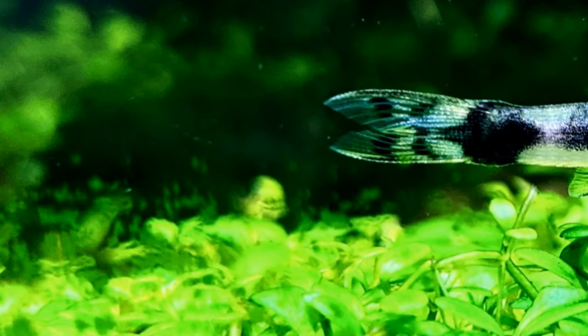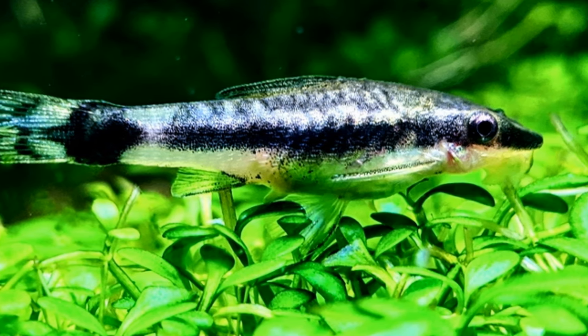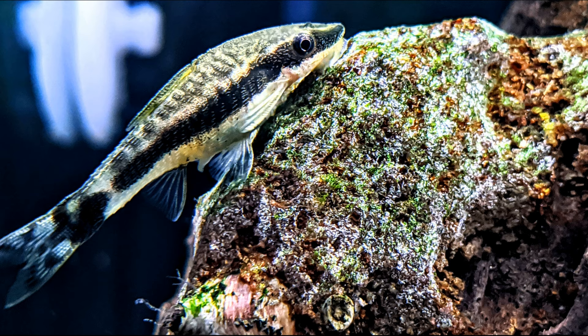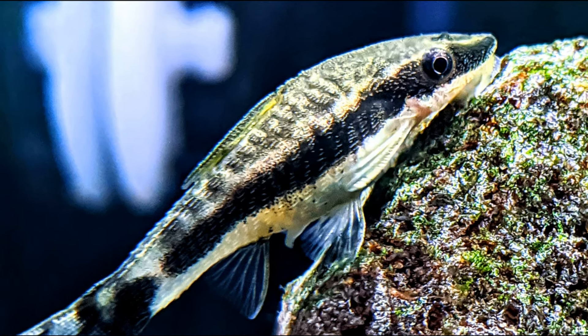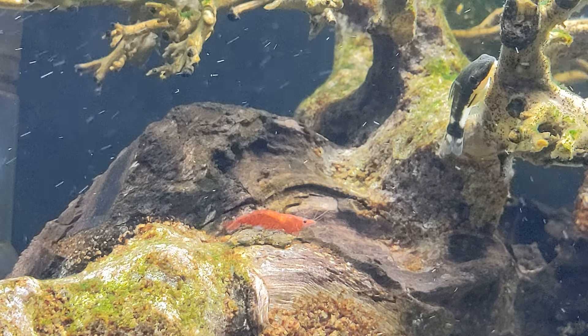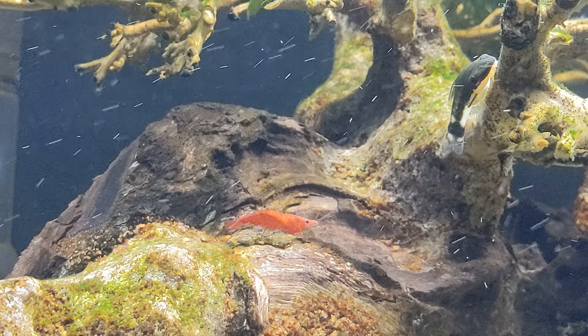Hey there and welcome to my channel. I've wanted to do this for a little while now and here it is. This video will be about the otocinclus catfish and my observations of them over three years or so. My fascination with them started when I was told that they would not breed in captivity, but I saw some behavior that kind of put that into question. In any case, here are some things I've noticed about them.